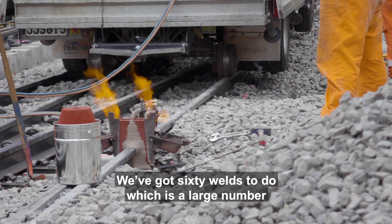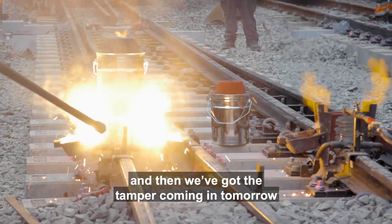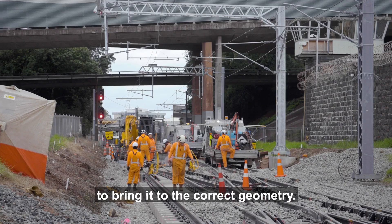We've got 60 welds to do, which is a large number, and then we've got the tamper coming in tomorrow to bring it to the correct geometry.